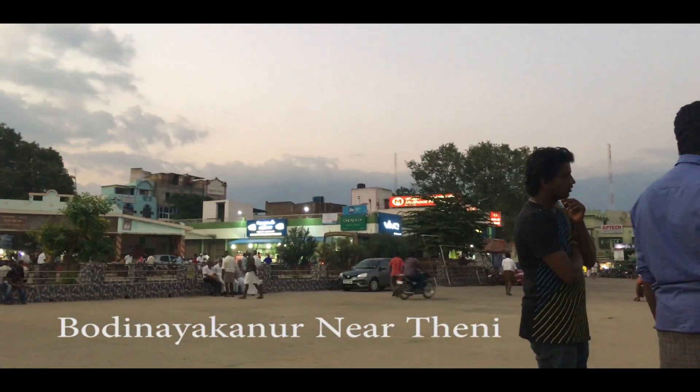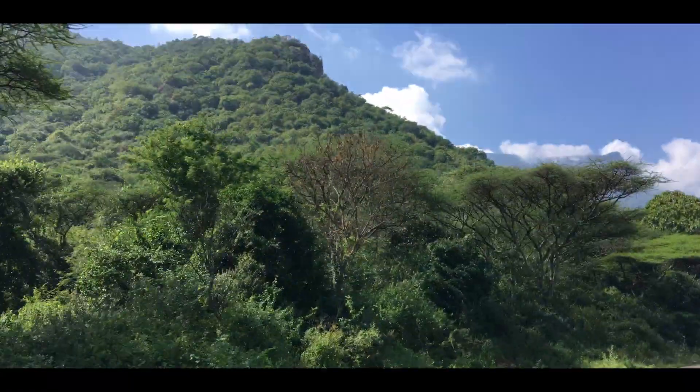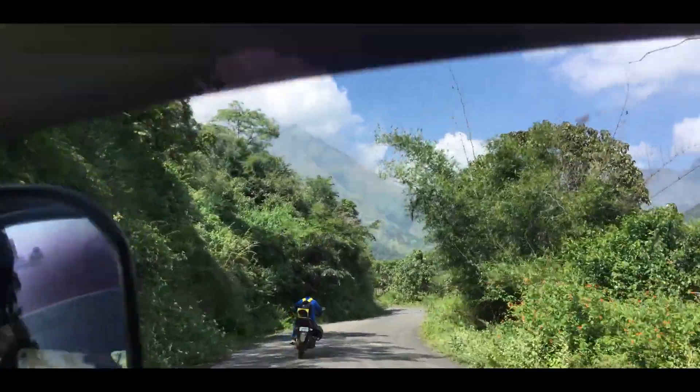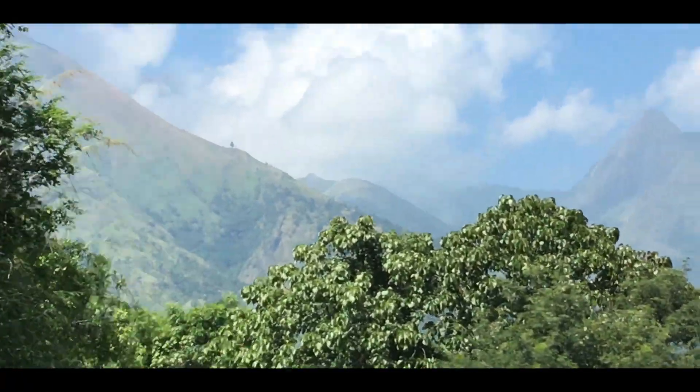Kurangani village is present near a town called Bodi Nayakonur. Buses are available from Bangalore and Chennai. From Bodi, you can take auto or bus to Kurangani, which is 20 kilometers away. En route to the village from Bodi, you can see Kulukumala and Singletree, which is the half point of the trek.